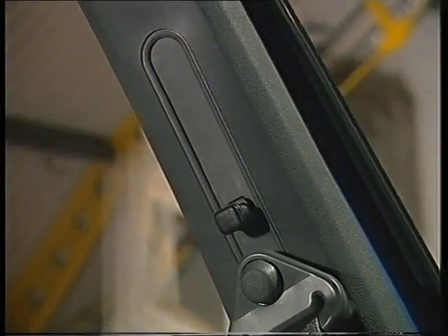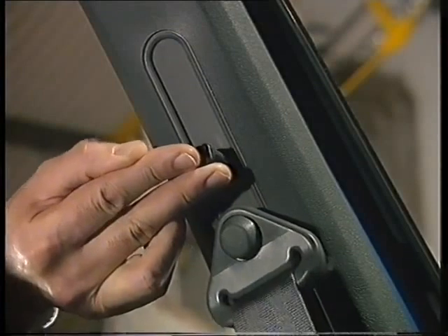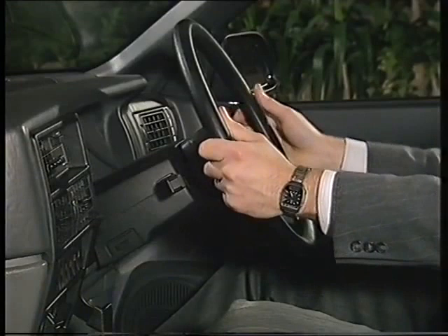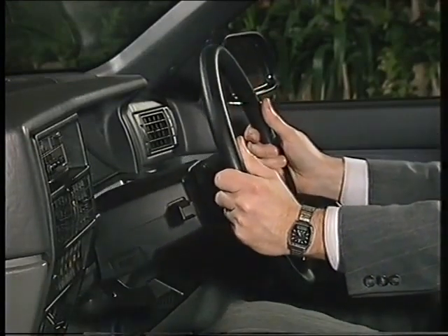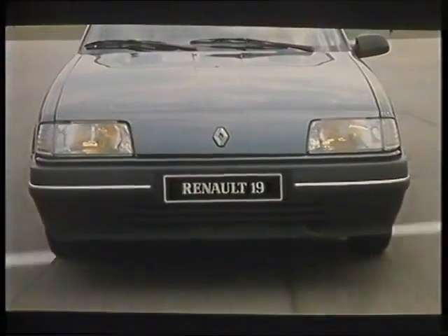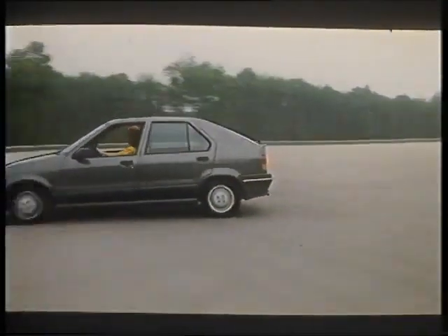The seat belts are designed for comfort too, with the anchor points adjustable to six different positions for individual comfort. The steering wheel also adjusts for height. And among the features available as options is power steering — this makes tight manoeuvring in the heavier 1.7-litre vehicles much easier and gives greater control at speed.